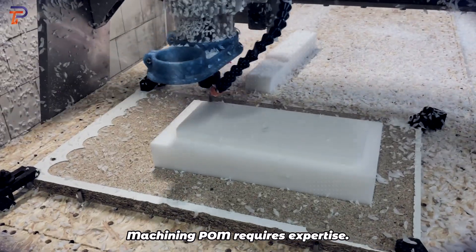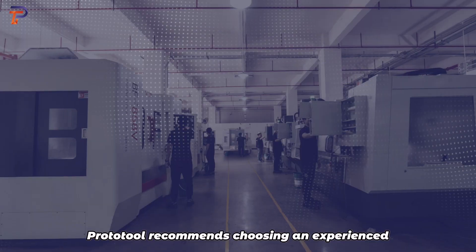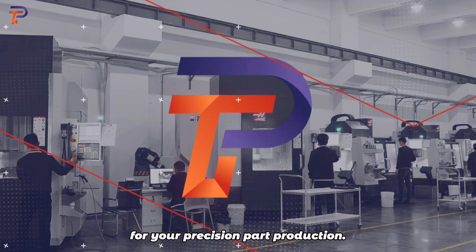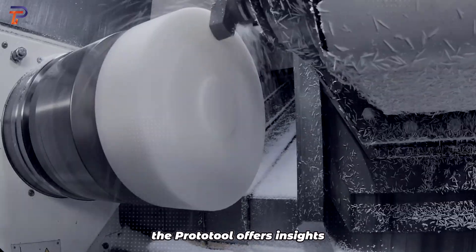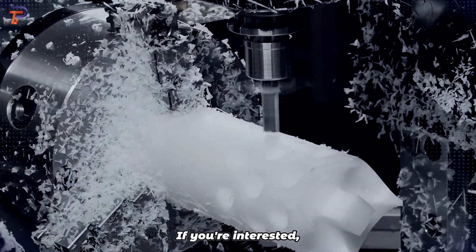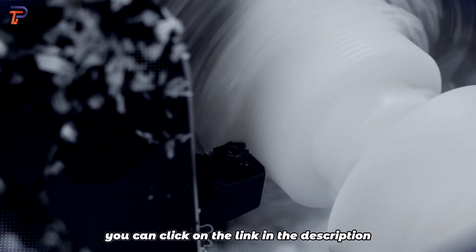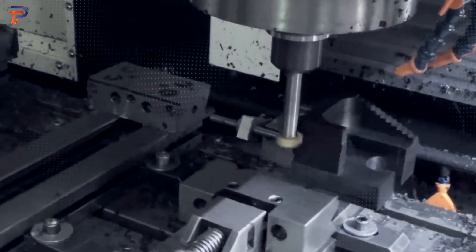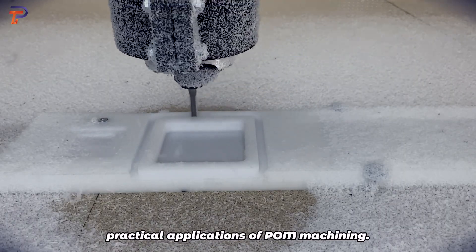Machining POM requires expertise. Prototool recommends choosing an experienced POM machining company for your precision part production. Prototool also offers insights gained from years of POM machining. If you're interested, you can click the link in the description below the video to explore our experts' articles in detail.